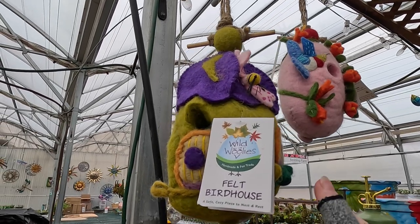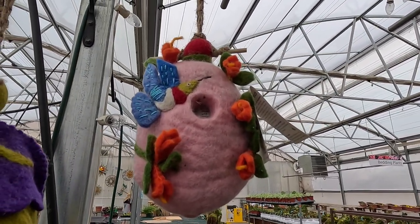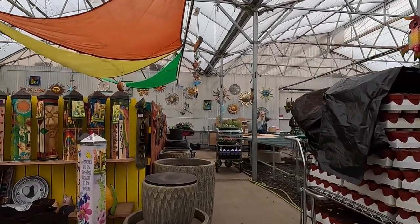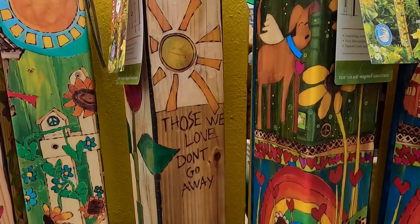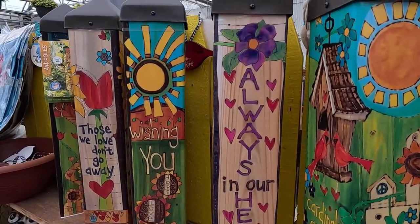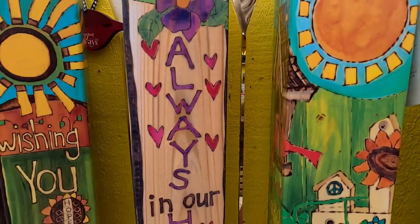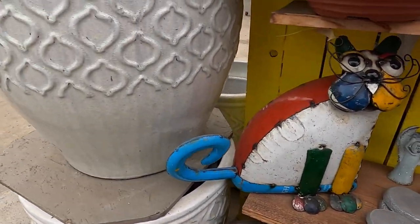Quite a few different faces in terms of planting. We have some felt birdhouses — handmade felt birdhouses. One has a little hummingbird on it. And these are called peace posts or something like that. You see people making them in gardens, especially community gardens. 'Those we love don't go away' — like in memory of people, always in our hearts. These are $59 and made out of all-weather resin or plastic, so they'd last a long time. And a cute little cat metal sculpture — very unique, reminds me of something you'd see at an art fair.